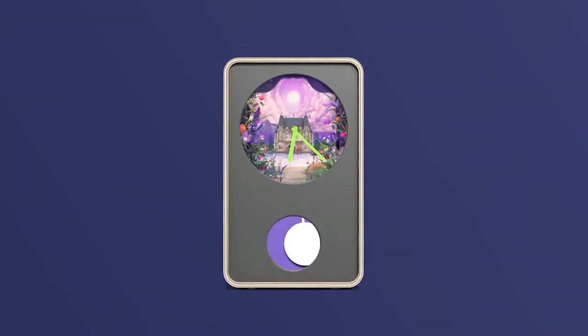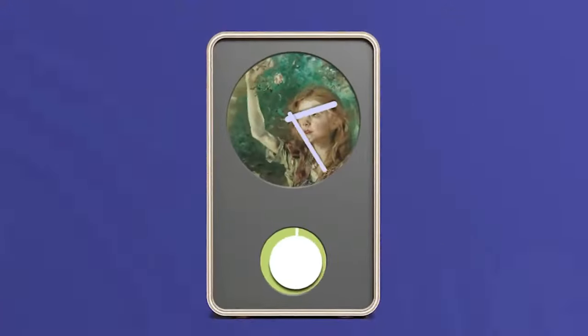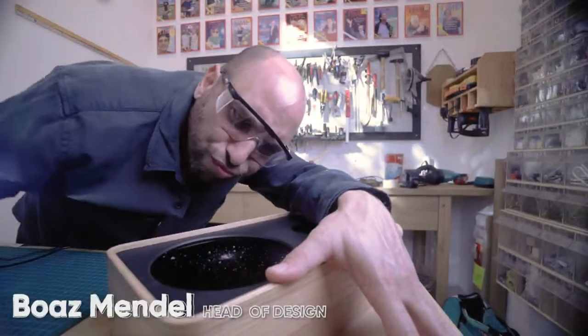Hey, listen to that. It ticks. Of course it ticks — it's a clock. It also chimes every hour. I love it. By the way, are those hands real? Well, they tried, but decided on a different approach. These analog clock hands are completely digital.